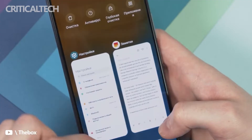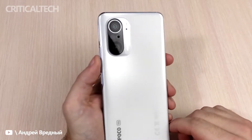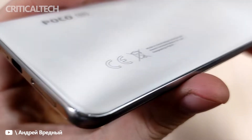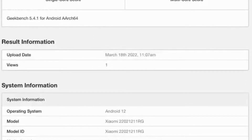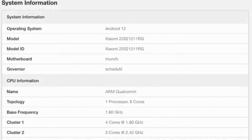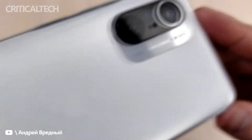Details about the Poco F4 series' exact launch timeline are still scarce. However, the lineup could make its debut in the coming days, given that the vanilla Poco F4 model has passed through the Geekbench website. The Geekbench listing implies that the phone's launch is around the corner. Moreover, the Geekbench listing sheds light on the Poco F4 specifications and reveals other vital pieces of information. The smartphone is set to launch in several regions including Europe soon.